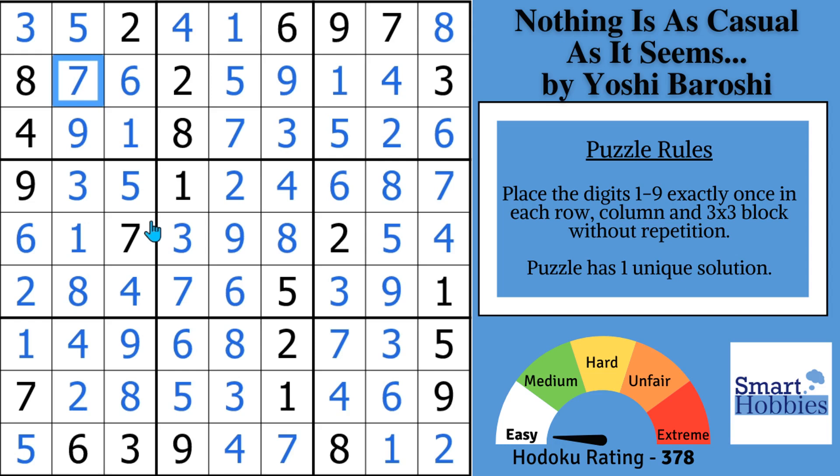I promised I'd tell you the story behind this adorable puzzle. Yoshi did give me permission to share this with you. He made this puzzle a couple months ago while thinking about a girl that he really liked. He even put a secret reference in this puzzle about it. The name of the puzzle, 'Nothing Is As Casual As It Seems,' referred to the type of relationship he wanted to have with her. Well, the relationship has gone past the casual stage, because a few days after publishing this puzzle on Logic Masters India, Yoshi and the girl got engaged.